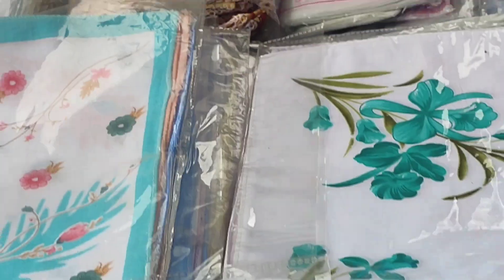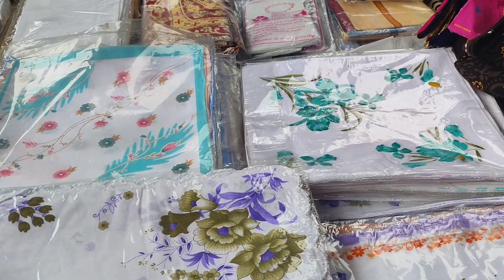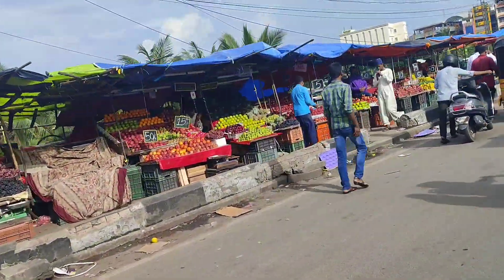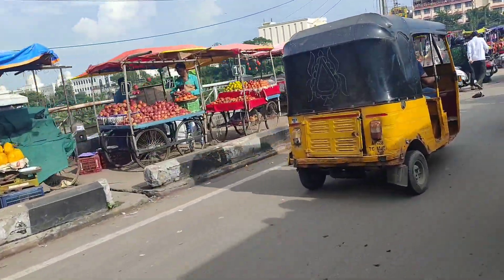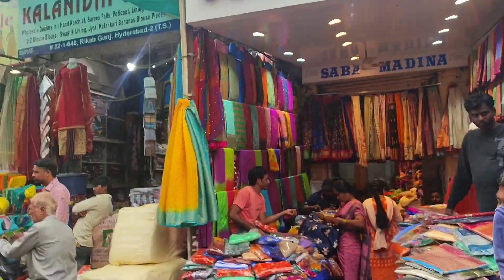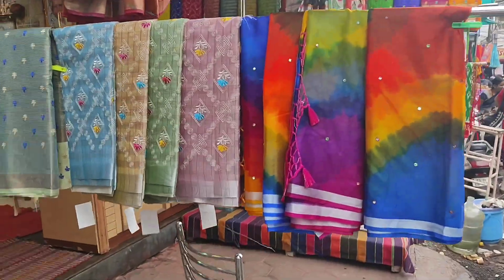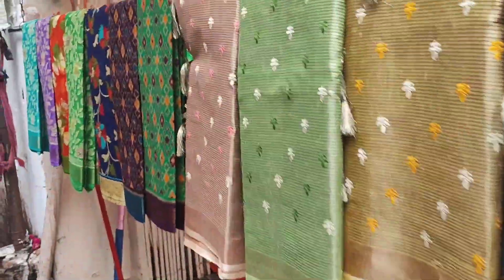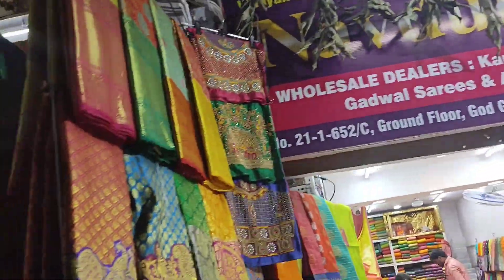I am going to show you a lot of Koti like this. As you go to Koti, I will show you a few 1940s colors. So this is a lot of Koti. I will show you half sari, long frocks, materials. There are many types of varieties.